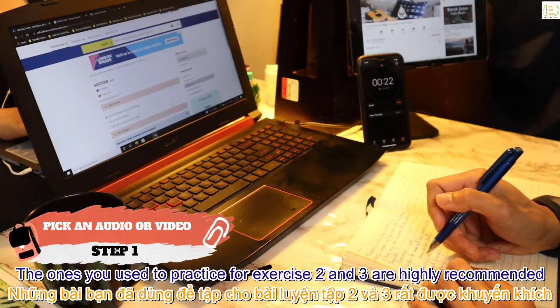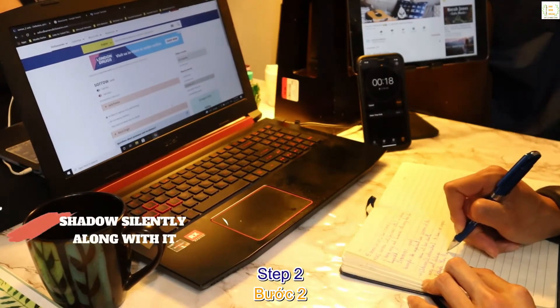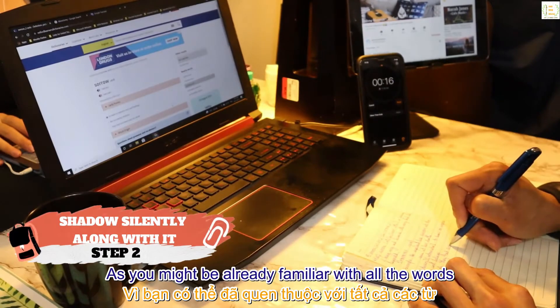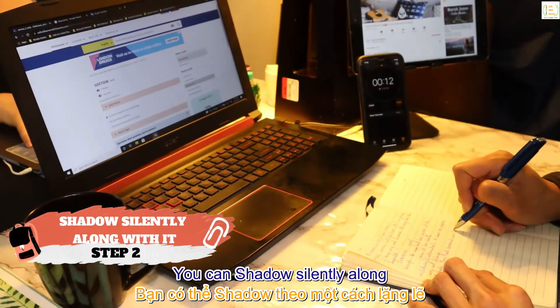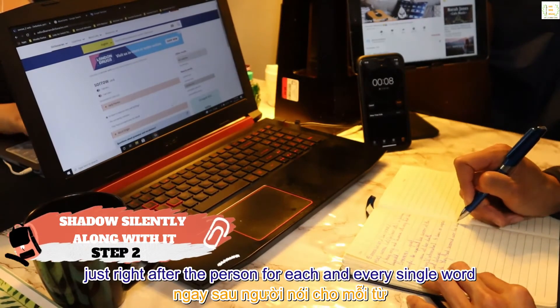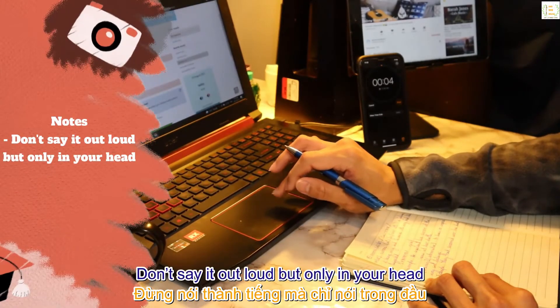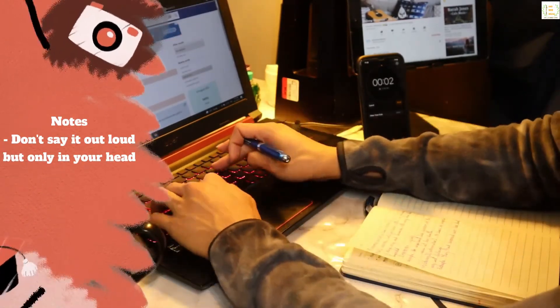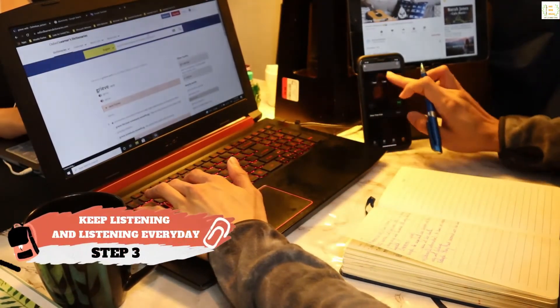Step 1: pick an audio or video to listen to — the ones you used to practice for exercises two and three are highly recommended. Step 2: as you may already be familiar with all the words and content of what you pick, you can shadow silently along — meaning you repeat right after the person for each and every single word, but not out loud, only in your head. This way you can keep up your focus.